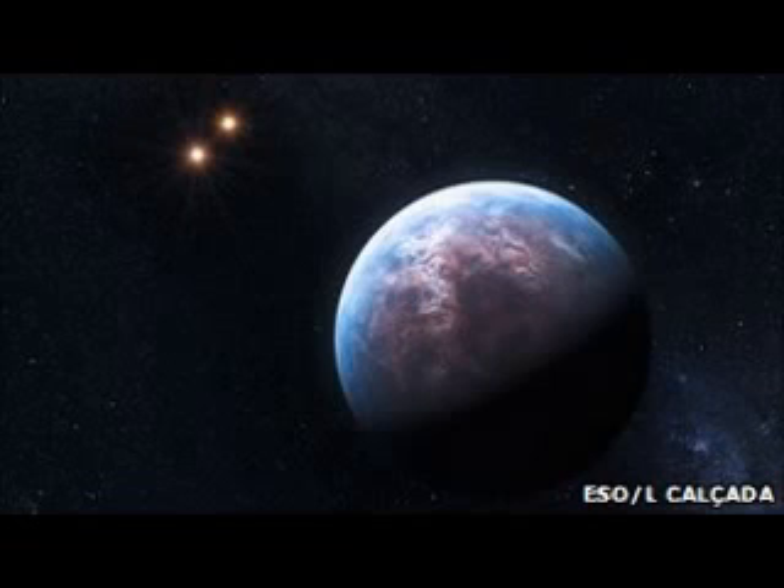Black plants could grow on exoplanet with two suns, by BBC News. Plants on distant hospitable planets could have developed black foliage and flowers to survive, according to a new study. Flora that would appear black or gray to human eyes could have evolved on planets orbiting red dwarf stars, according to unpublished research presented at the National Astronomy meeting. This would enable plants to absorb more light to photosynthesize, using their star's light to convert carbon dioxide into organic compounds.